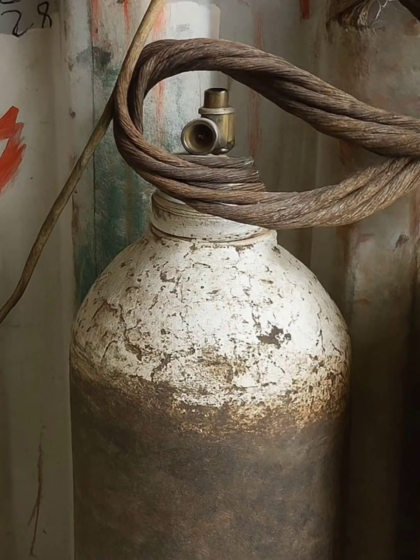The valve assembly is the most vulnerable part of a compressed gas cylinder. If struck or damaged, it can lead to rapid gas release, turning the cylinder into a high-velocity projectile capable of severe injury or equipment damage.